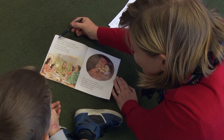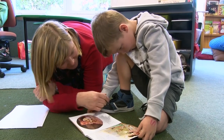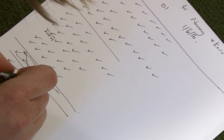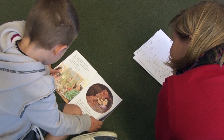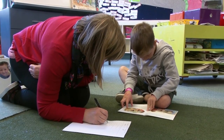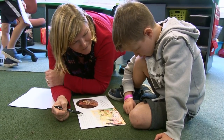I periodically try to do running records during my reading groups because it makes sense to get it done during reading time. I use that to decide whether a text is too hard or too easy, or whether that child's ready to move on, or just to document what they're doing at error. I also have a couple of children who find a running record as a testing tool quite stressful, so doing it within the whole class situation takes some of that test anxiety out as well.